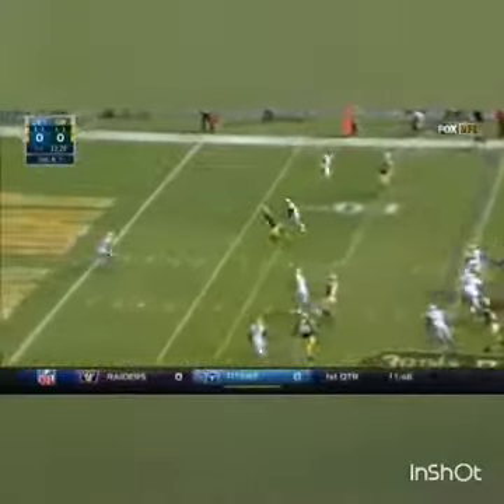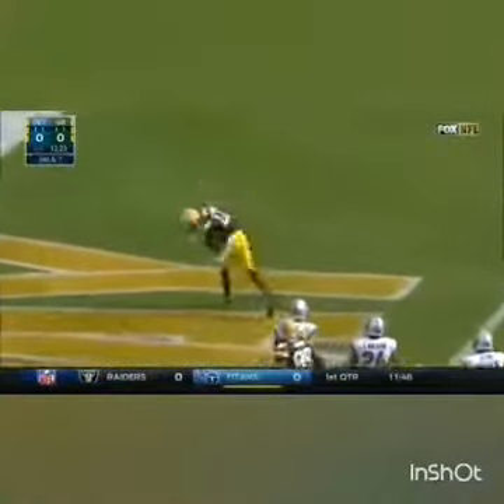Goods coming again. Rodgers throws, and it is a touchdown — Devontae Adams.